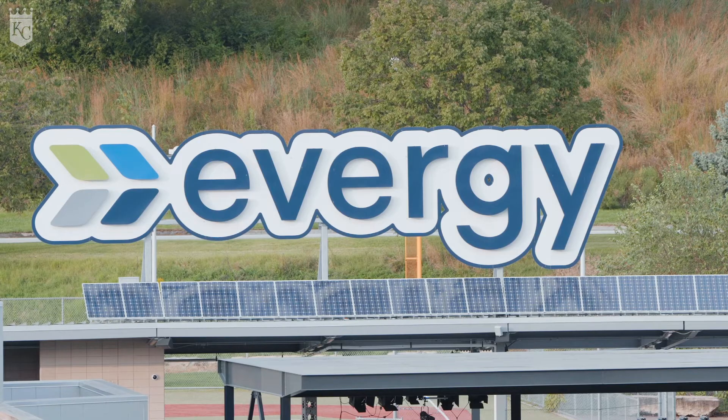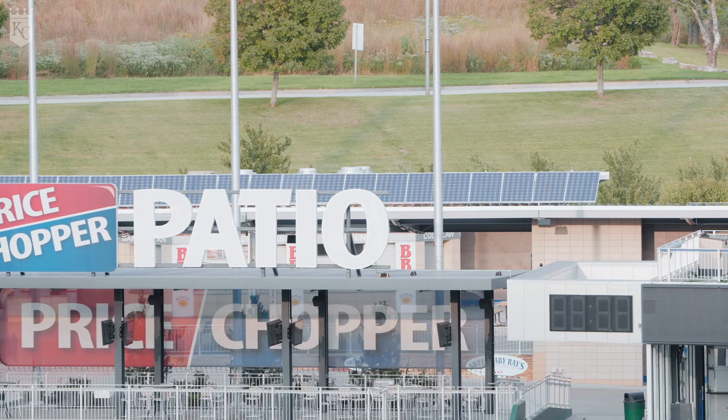Reliability is really key. We don't want the lights to go out during the game, we don't want to have power outages, so reliability is a real big key. Evergy does a good job with the supply of power to the stadium. We have some redundancies built in so that if we do have an issue, it'll be short term, but for the most part, consistency in our power supply has been really good.